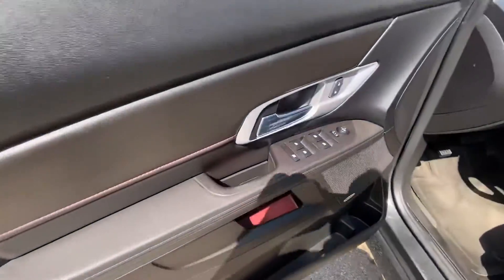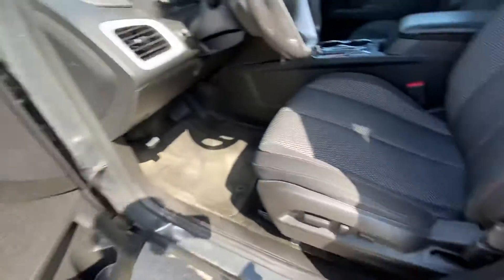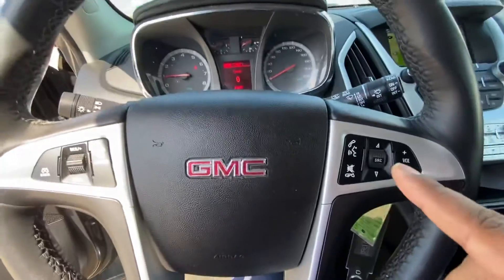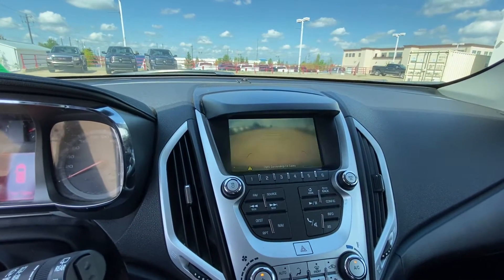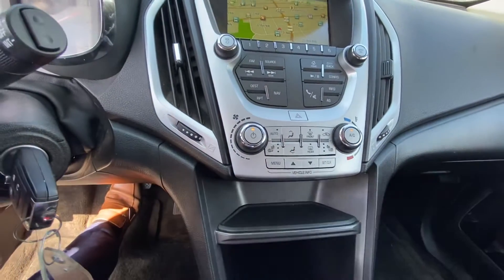Inside, you've got the power windows, you've got the premium sound system, power seat. You've got the Bluetooth connectivity, as well as this one comes with the built-in navigation, your backup camera, and heated seats in the front.